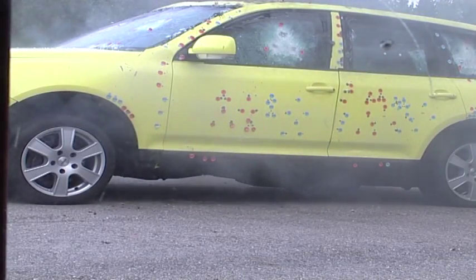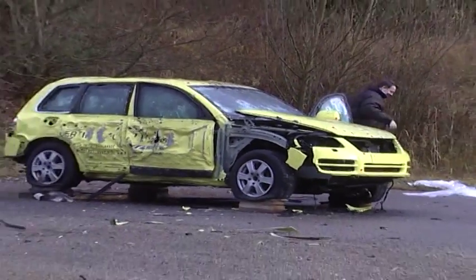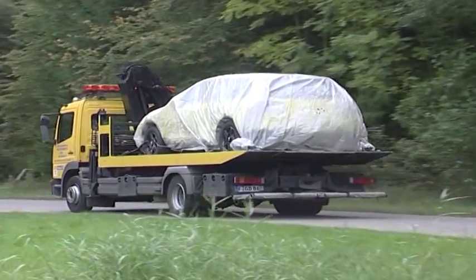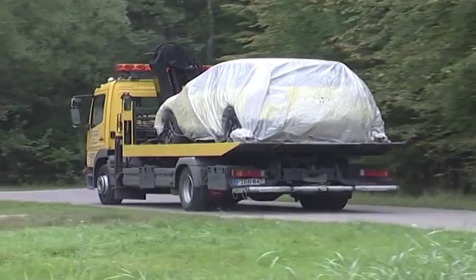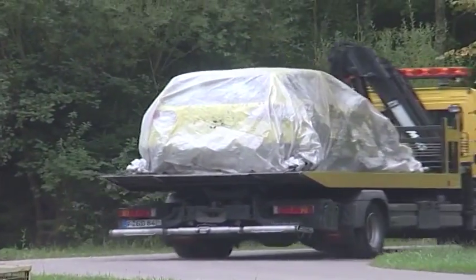The vehicle is now set up for the ultimate test: the simulated improvised explosive device roadside explosion. For the purpose of examination and analysis, the test vehicle is brought back to the works location for assessment and a general first impression as to how the vehicle stood up to the stringent tests.